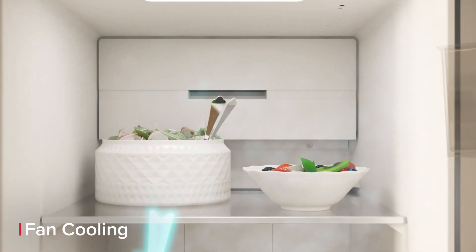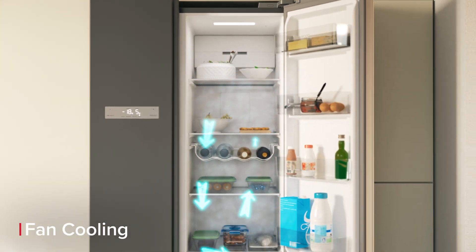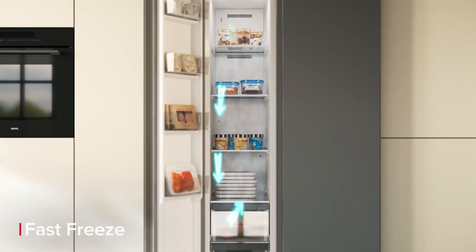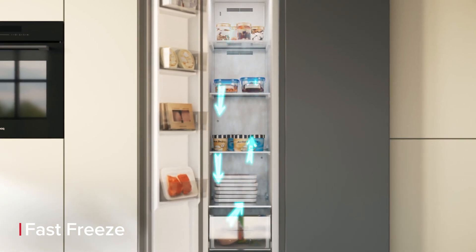Let fan cooling work its magic to create the perfect conditions for longer lasting food in your fridge. Plus, your food will freeze quickly with the help of fast freeze, which speedily lowers the freezer's temperature.